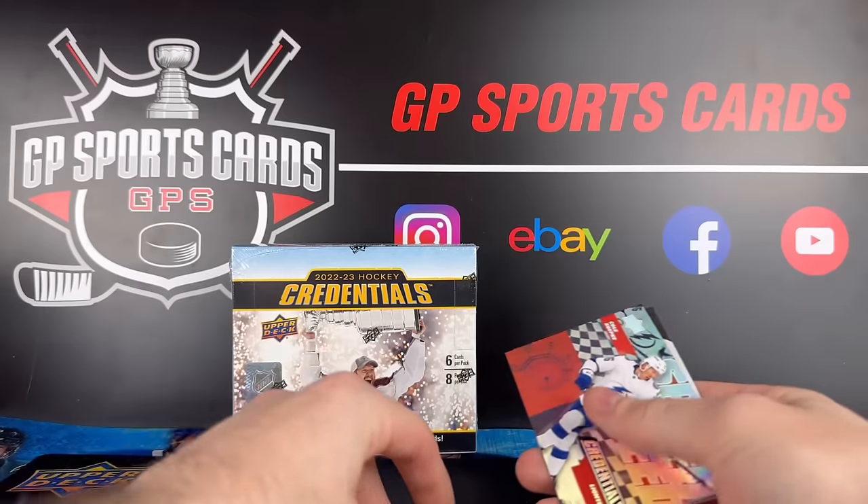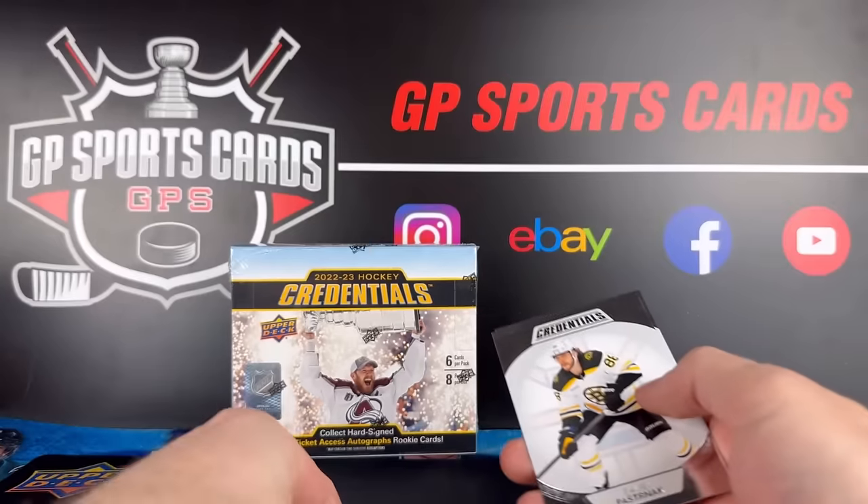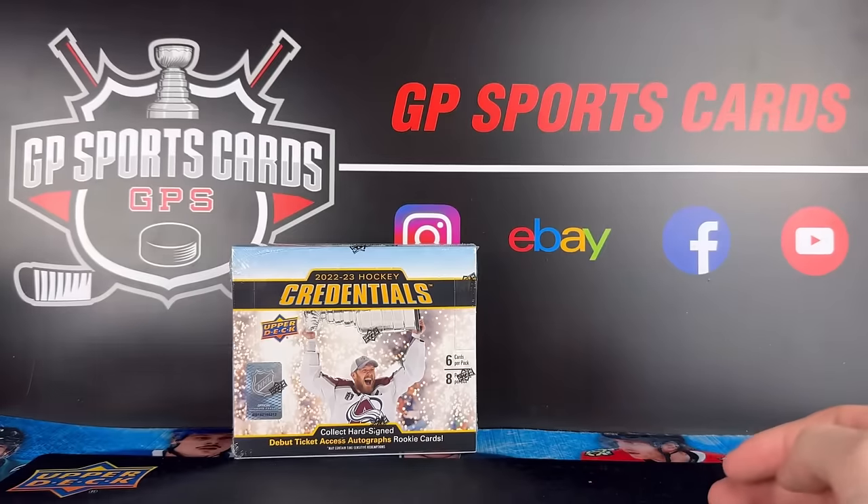Pretty solid box to start off with. There's a Cole Caufield Speed of the Game. Let's see what we got in our second box.